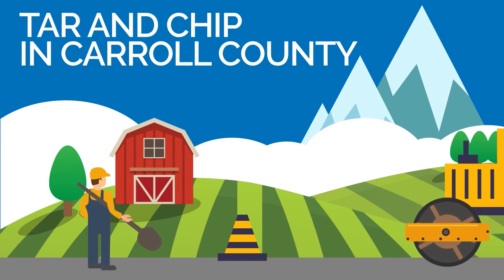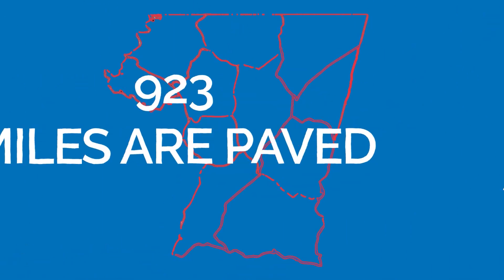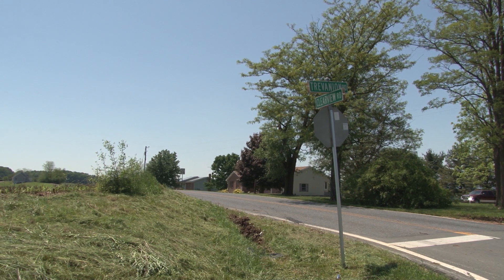Keeping roads safe and passable is an important role of what Carroll County government provides for its citizens. The Bureau of Roads Operations of Carroll County, Maryland maintains approximately 988 miles of roads. 923 miles are paved and 65 miles are unpaved. Many of these roads are in rural areas of Carroll County and are not heavily traveled.